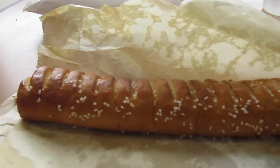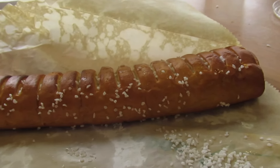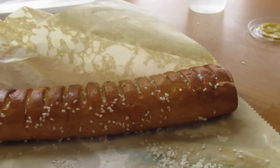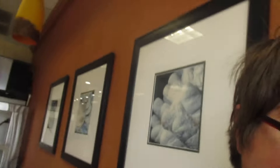So I ordered my footlong pretzel, which is right here, and we're gonna do a little test — I'm taking a bite out of it and putting it into the honey mustard that you see here.